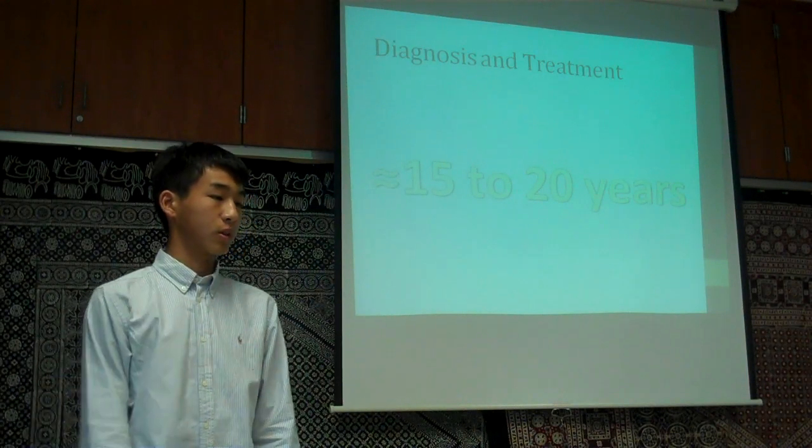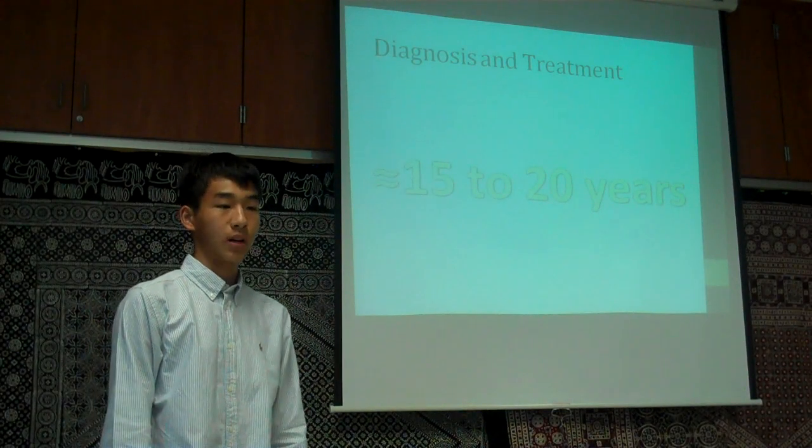Unfortunately, there is no current effective treatment for Huntington's disease, and clearly this is one of many problems we still have today.